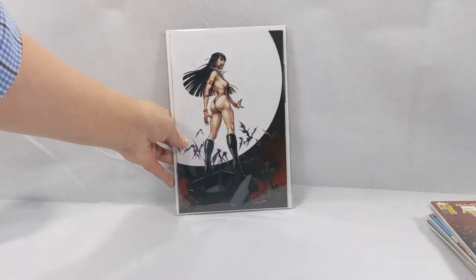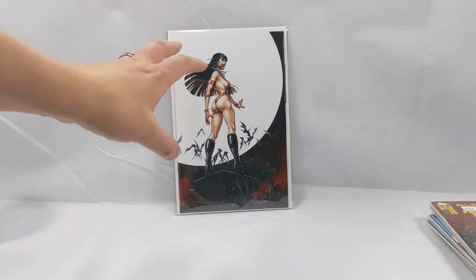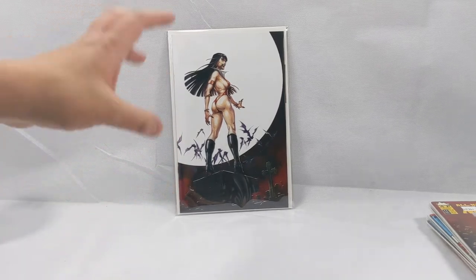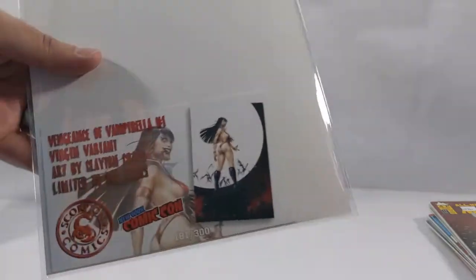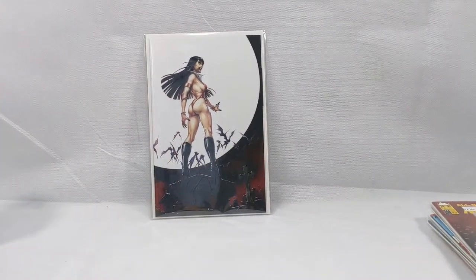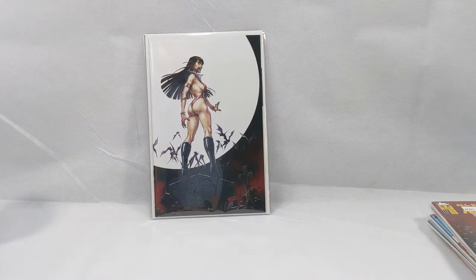The next book is an awesome Clayton Crane Vampirella — Crane doing a homage to himself, doing a homage to an Underworld movie poster. We all know his X-Force cover, and this is kind of a homage to that. Beautiful. This was a Scorpion Comics exclusive, only 300 printed for New York Comic-Con. This is issue number 181; they all came with a certificate and a serial number. When I picked this up it was about $25-30, and they're staying in that range, but slowly creeping up as they disappear from different selling sources.